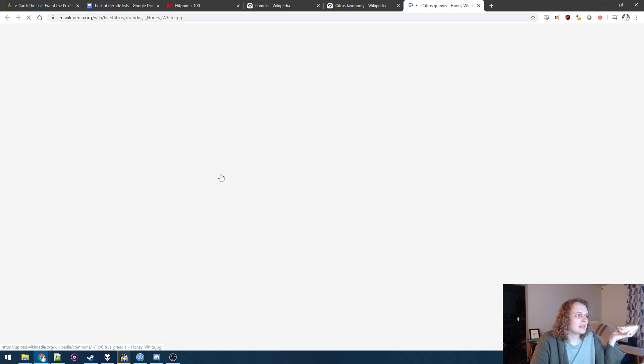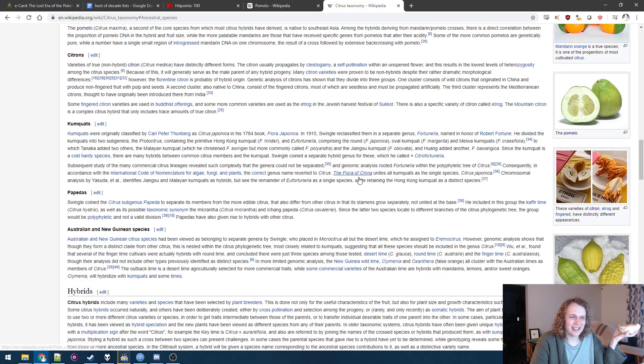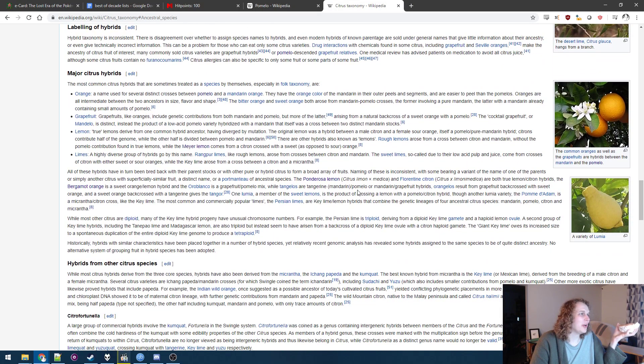And it's like, when you look at this, doesn't it look a little more like something, like an actual plant? I don't know if I can describe this too well, but it's like — you think of the most basic plants you can imagine, the most basic seeds and stuff. You can kind of build your way up to something like this a little more easily than to an orange as we know it.